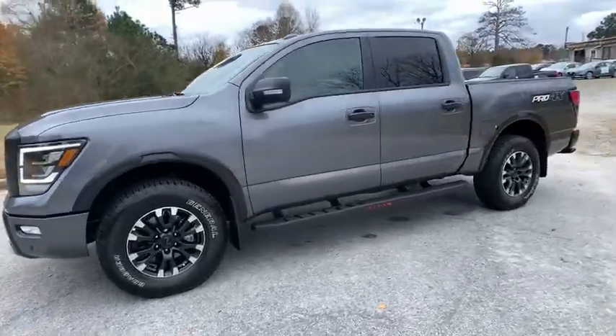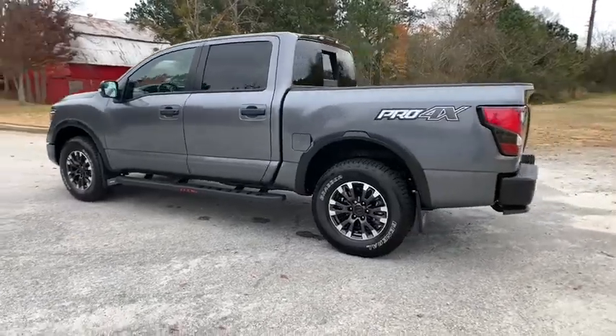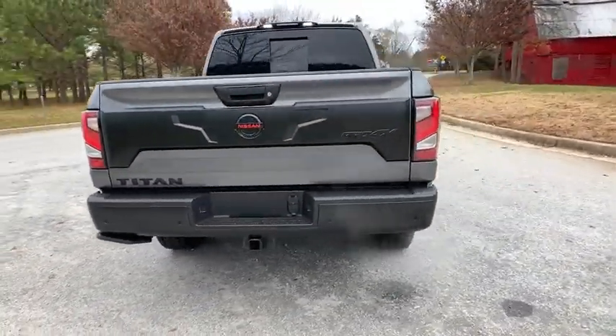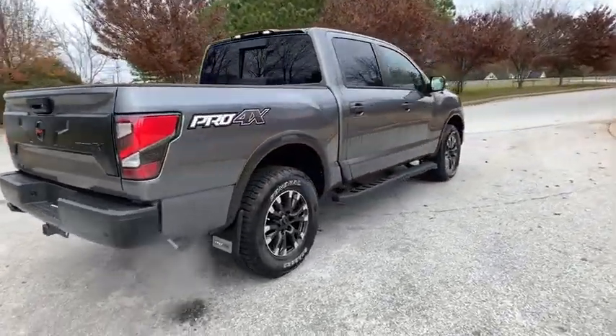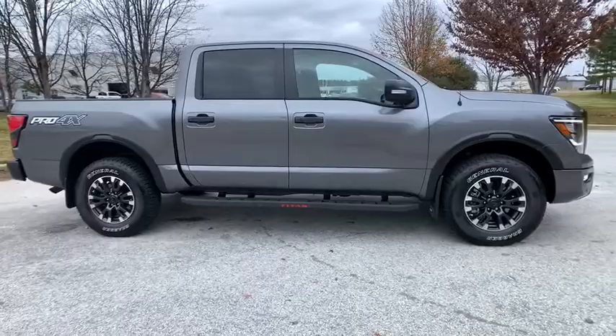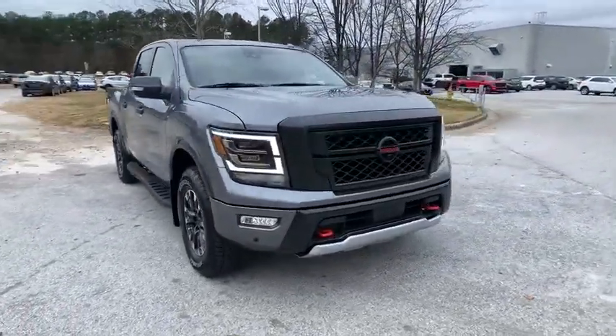You are going to love the 2021 Nissan Titan. The Titan houses the Endurance V8 engine, the largest standard truck engine in its class. The massive interior cabin boasts a fold-up rear bench seat and a flat loading floor. When it comes to power and comfort, the Titan can't be beat.